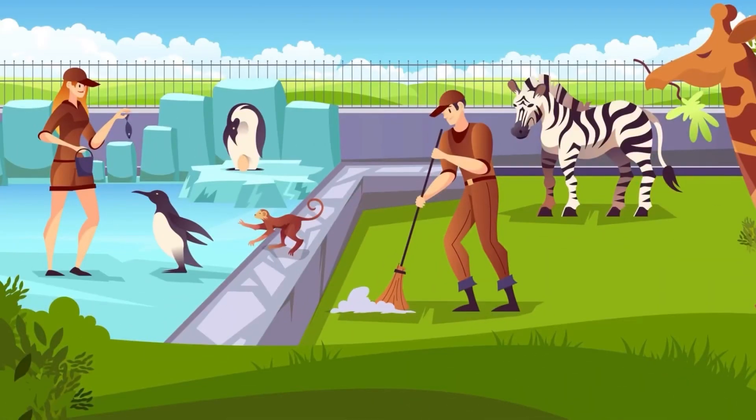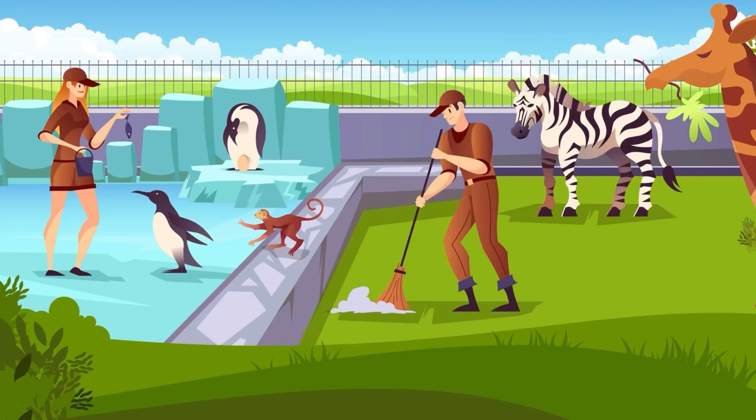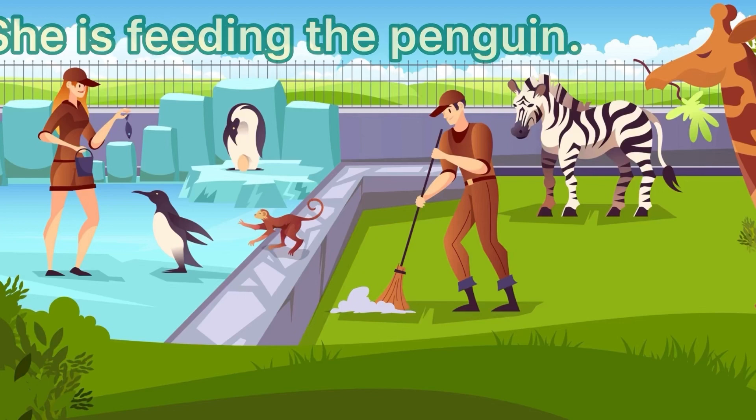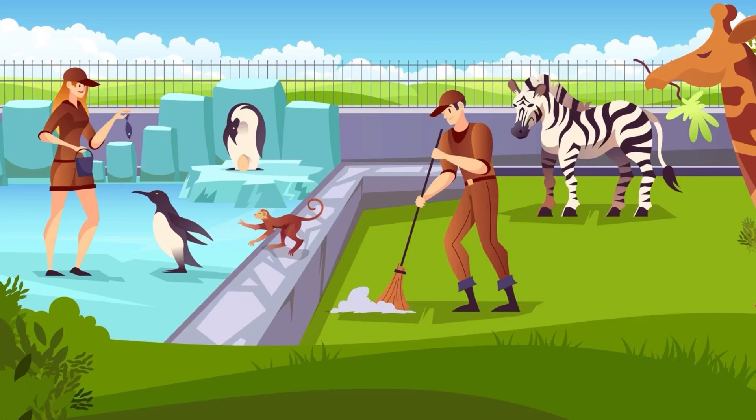These are zookeepers. Zookeepers have an important job at the zoo because they take care of all of the animals. She is feeding the penguin, and he is cleaning the habitat — that's where the animals live. Let's take a look at some video of zookeepers.